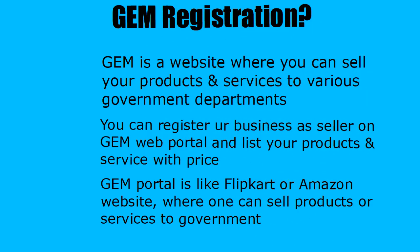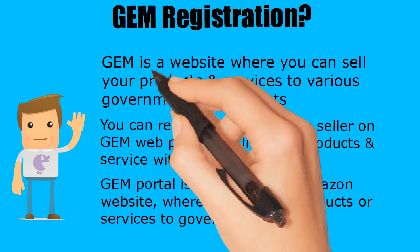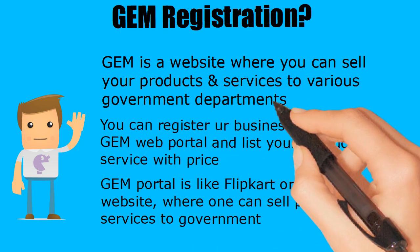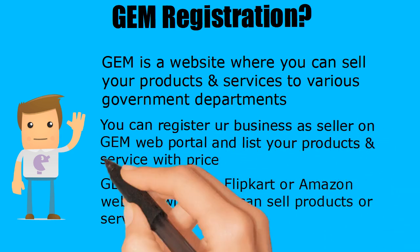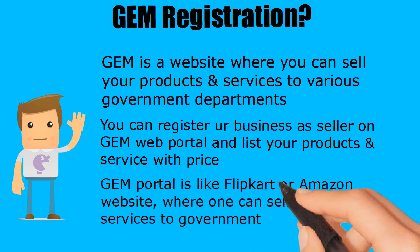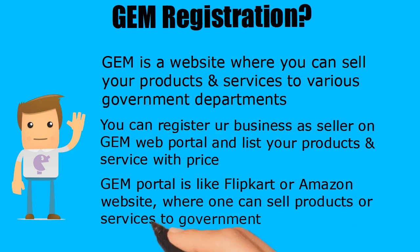GEM Registration. GEM stands for Government E-Marketplace. GEM is an e-commerce portal where one can sell his products and services to various government departments. You can register your business as a seller on the GEM web portal and list your products and services with price. The GEM portal is like Flipkart or Amazon, where one can sell products or services to the government.